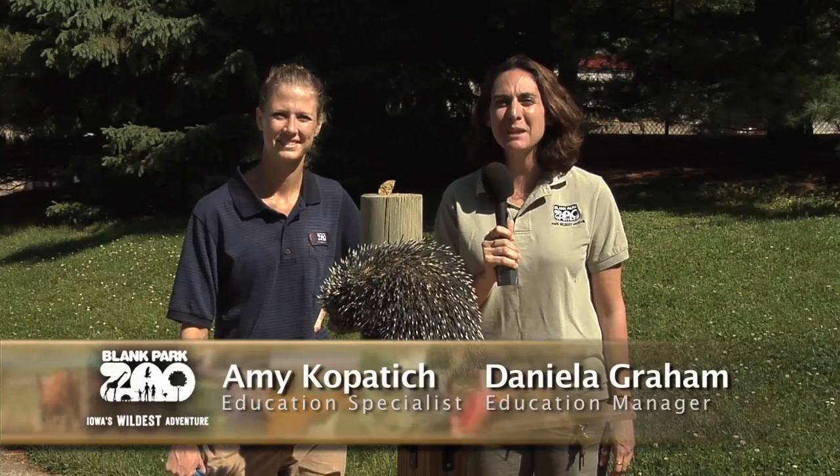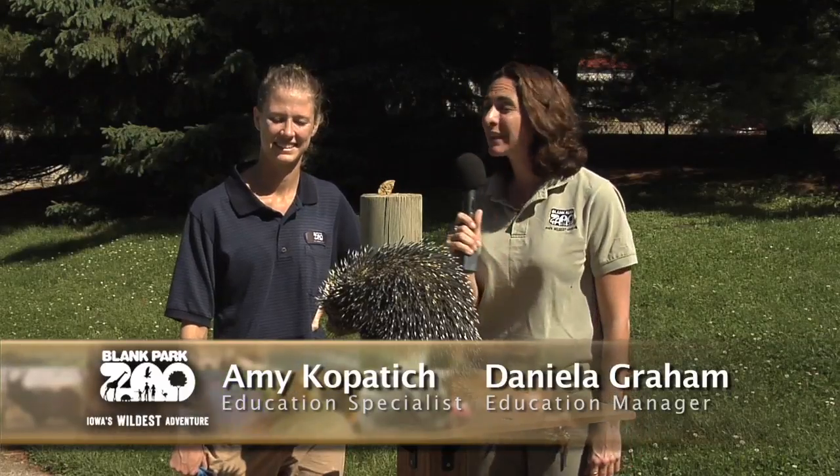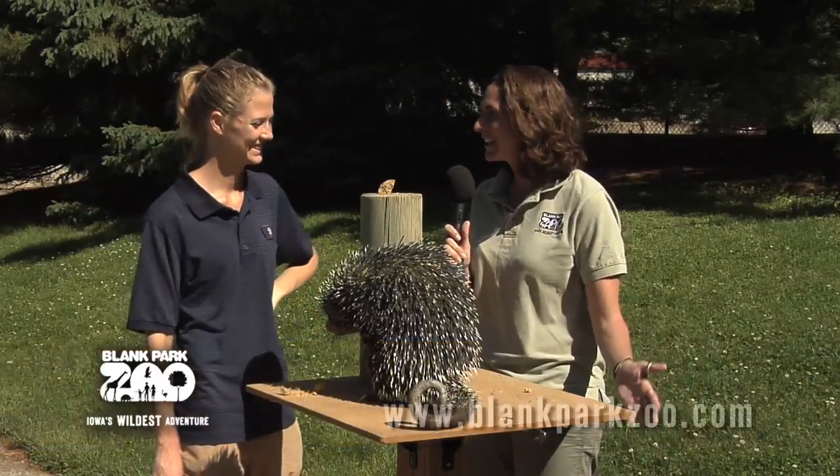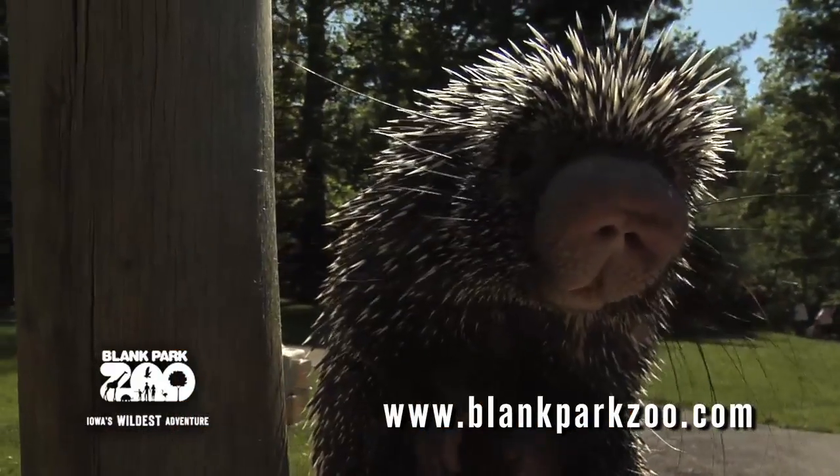Hi, I'm Daniella Graham here at the Blank Park Zoo, and I'm here to tell you what's new at the zoo. Today I'm speaking to Amy Kopadich about a really interesting animal. This is Daphne, our prehensile-tailed porcupine.